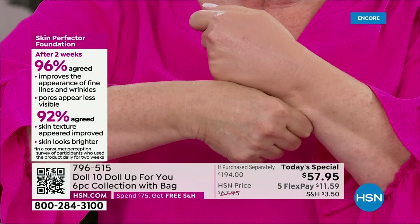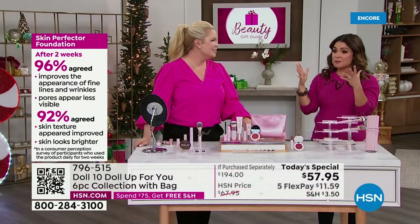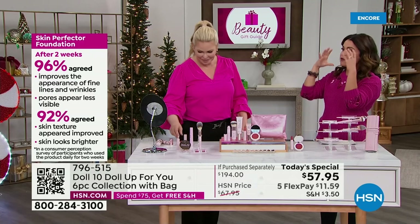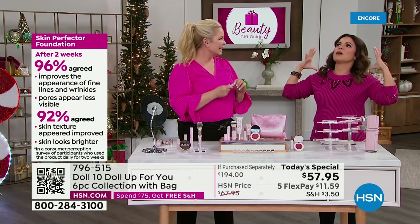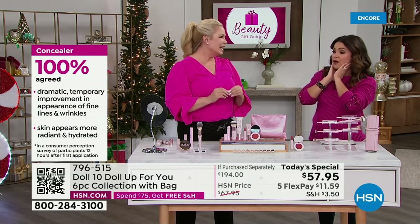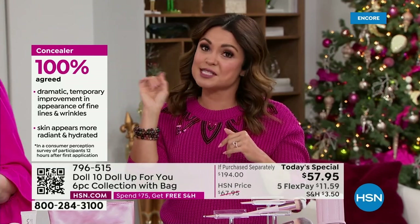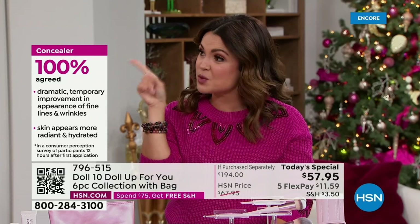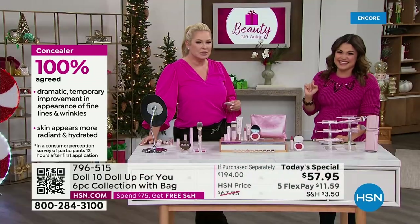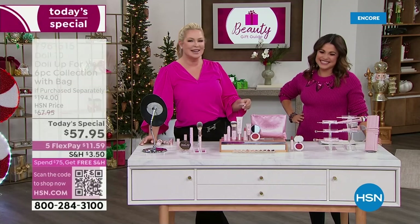People who got to try this — look at what they said on your screen about the foundation. If you use foundation and usually feel like it settles into all your lines, dries out your skin, makes you feel like you have a mask on — it's like a second skin. I have it on right now, and it looks so good. Great coverage on TV. And the concealer — this is the new launch here. Every single person got an A-plus report card. Dramatic improvement. Get it now, girlfriend. I'll take it later in life when it really matters.